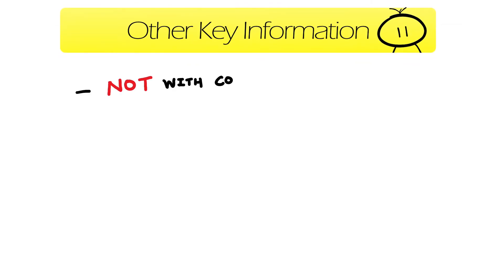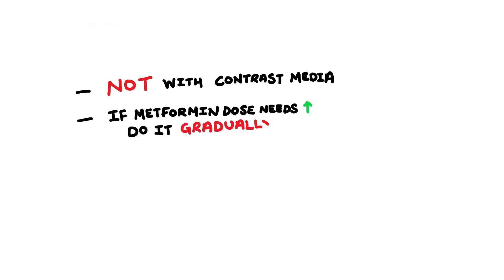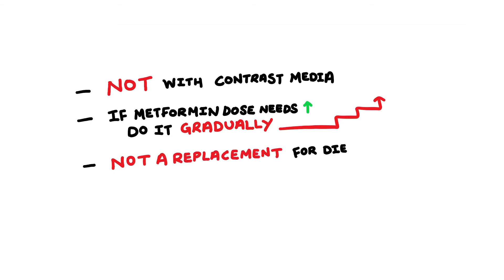The other key information you should know about is that metformin should not be used together with contrast media. If your metformin dose needs increasing, it should be done so gradually, which also helps to control your side effects to a certain degree. You should also take note that metformin is not a replacement for dietary and lifestyle interventions — it should be used alongside your adjusted diet and with regular exercise for the optimal effect.